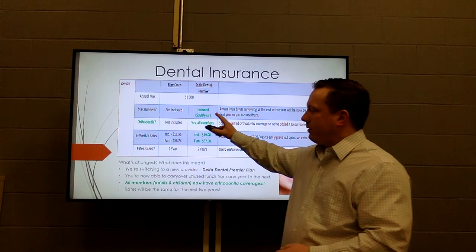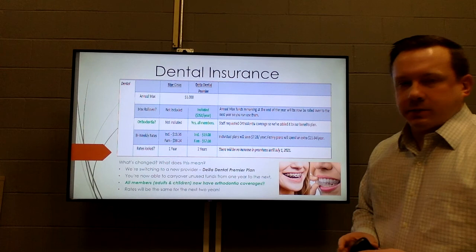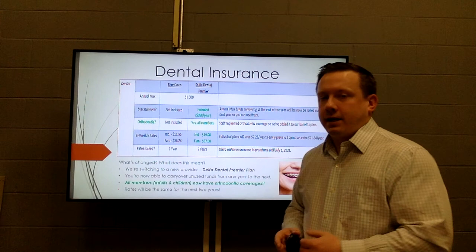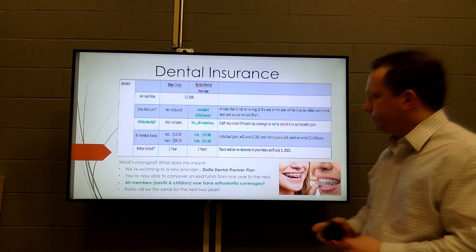Another big feature is the max rollover. Max rollover means that from the $1,000 of annual dental coverage, if you don't use all of it in a given year, you can roll over up to $350 into the next year — which can come in handy if you have a year where you're having more dental work than others.